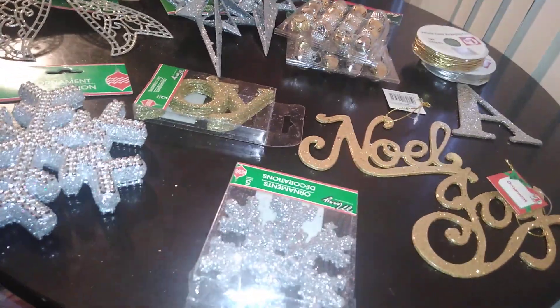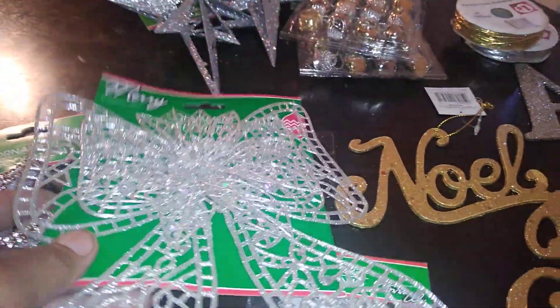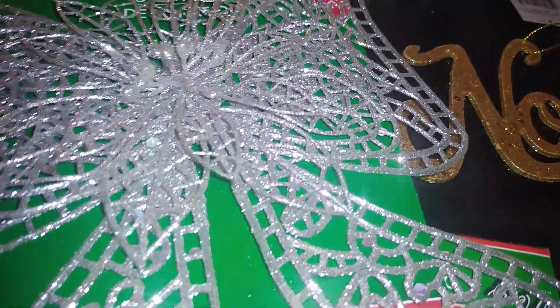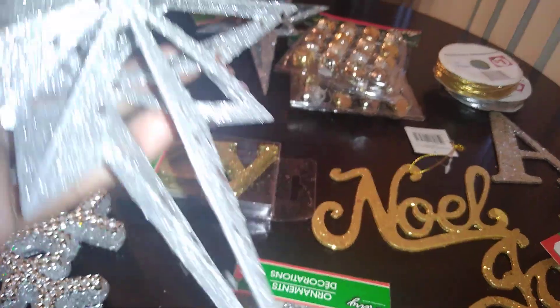If you don't necessarily like bows or can't use ribbon efficiently, package toppers are a great option. For larger gift bags and boxes, I chose this glittery holographic sequin ornament that looks so rich — it lays flat and is awesome to put on a package. Another thing I like to dangle from bags are these beautiful silver holographic sequin ornaments — so cute. Who wouldn't love that on a package?